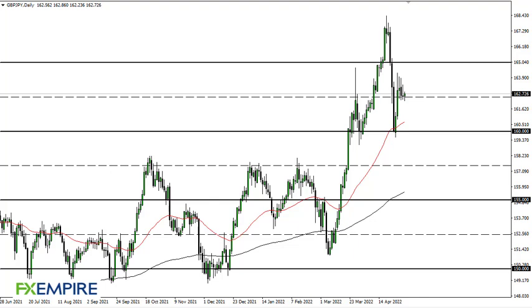From FX Empire, this is Chris taking a look at the British Pound/Japanese Yen currency pair. You can see that we are kind of hanging around here at 162 and a half — an area that I think will continue to be rather important in the short term. If we break down below these candlesticks, it opens up a move down to 160, maybe even the 50-day EMA. Above there, areas around 163 and a half being broken allows for a move to 165.